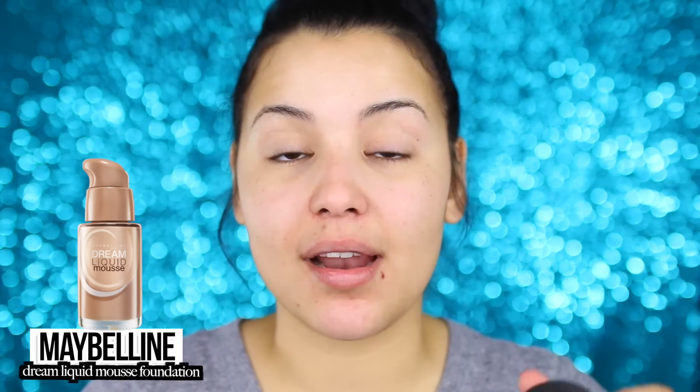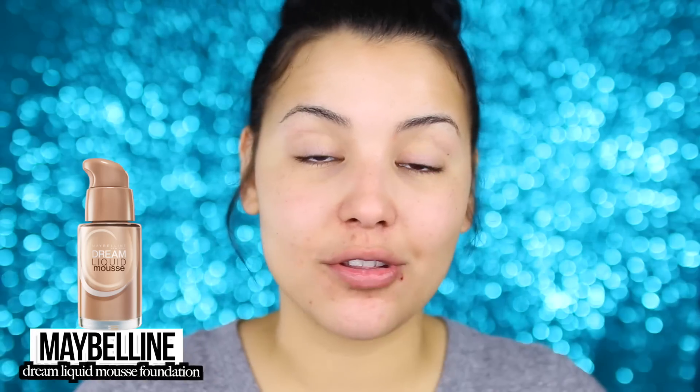I am going to apply my foundation with a damp beauty blender. They do have a drugstore version called the Real Techniques Miracle Sponge — it's orange and is definitely an alternative. I'm going to dab a little bit onto the beauty blender and start in the very center of my face, then work my way outwards. The reason I start in the center is so I don't get a foundation line — the majority of the product stays in the middle and you blend outwards. You'll also want to blend this down into your neck area.